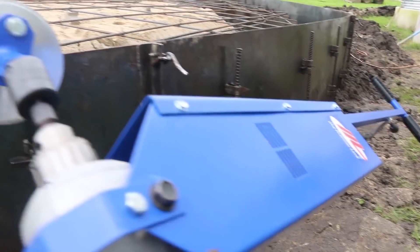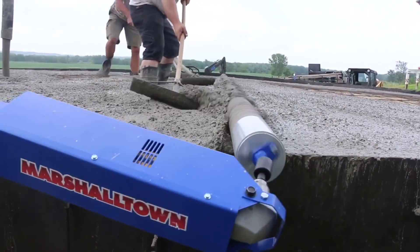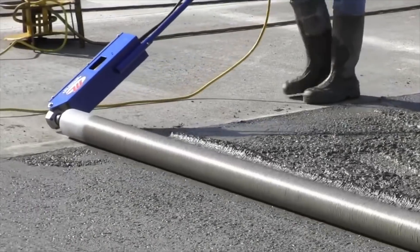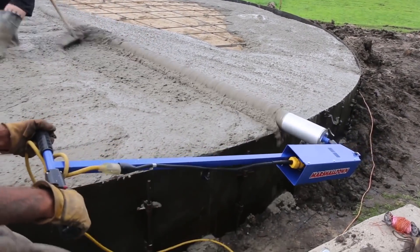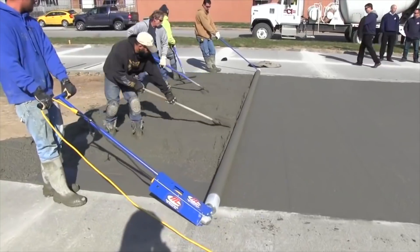Marshalltown Roller Screed — now, this is efficient. The Marshalltown Power Roller was created in the United States by Global Materials. While most persons resent concrete work, these lightweight roller screeds can make it more endurable. This roller cuts the need for human resources in half, leaving you with a perfect finish with little to no effort.